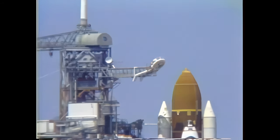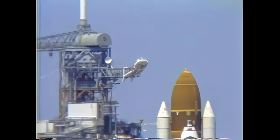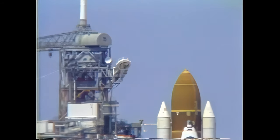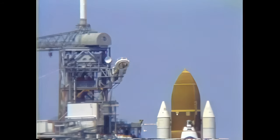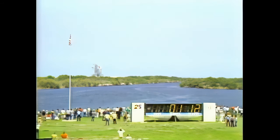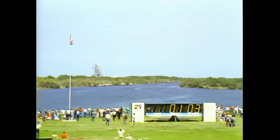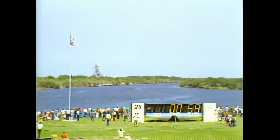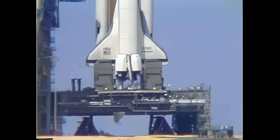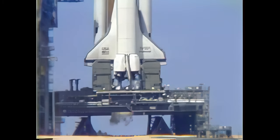T minus one minute, 45 seconds. At this point, the computer automatically verifies the readiness of the main engine. The liquid hydrogen tank is now reaching flight pressure. Coming up on the one minute point. T minus one minute and counting. The firing system for the sound suppression water system is armed. T minus 55 seconds and the hydrogen igniters under the orbiter's engines have been armed. These devices ensure any hydrogen flowing through the engines prior to ignition does not accumulate. T minus 40 seconds and counting.